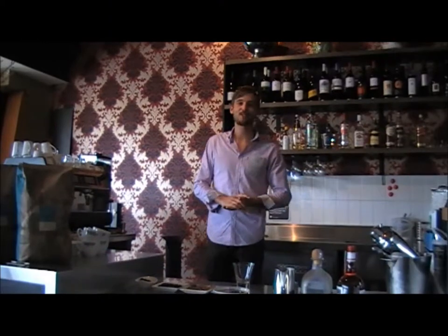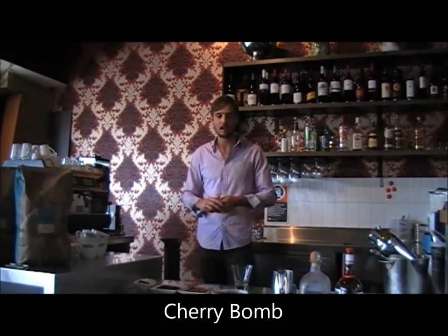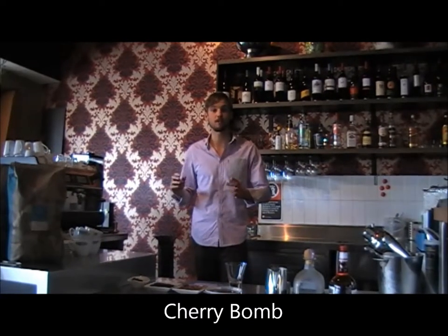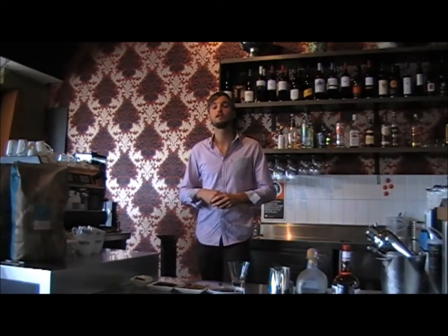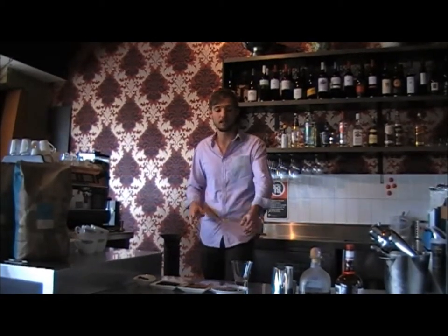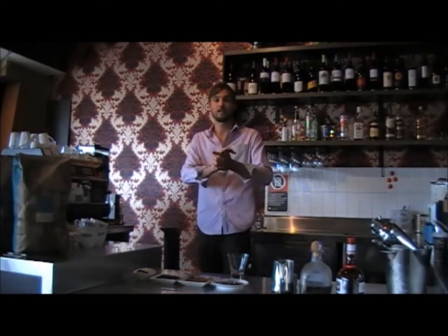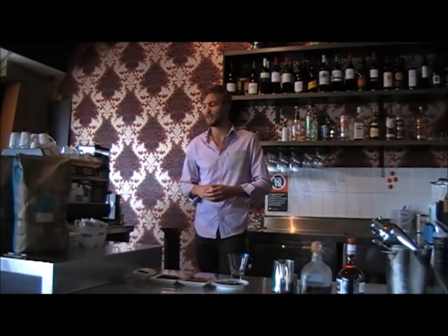Our next coffee cocktail that we're making for you today is called My Cherry Bomb. Basically we're combining some espresso, some Patron Tequila, some cherry liqueur, and some cream, shaken over ice and served in a nice hot ball glass. Now the first step is to prepare our espresso, which I'm going to do now.